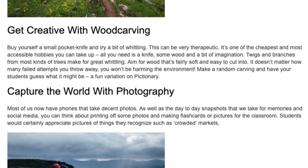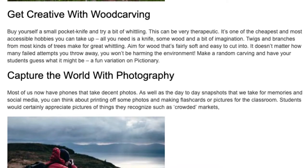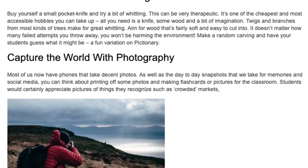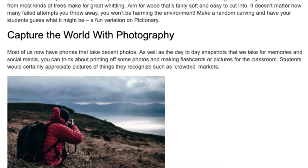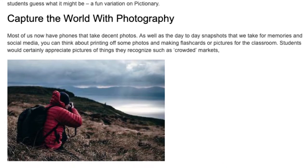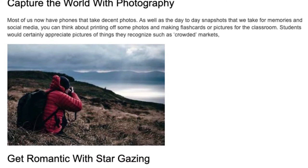Capture the world with photography. Most of us now have phones that take decent photos. As well as the day-to-day snapshots that we take for memories on social media, you can think about printing off some photos and making flashcards or pictures for the classroom. Students would certainly appreciate pictures of things they recognize, such as crowded markets.